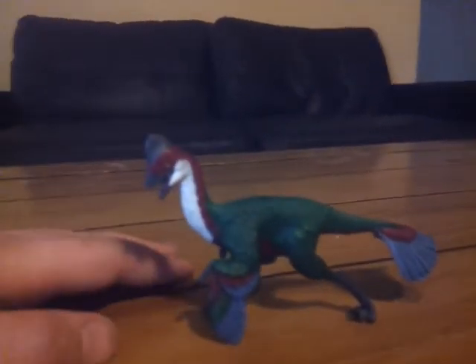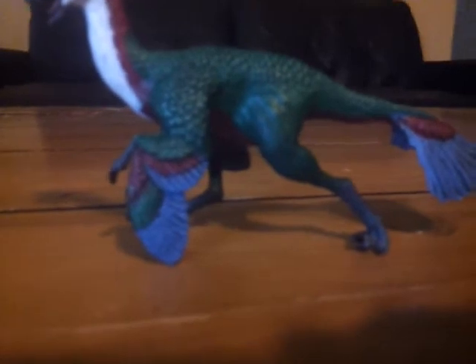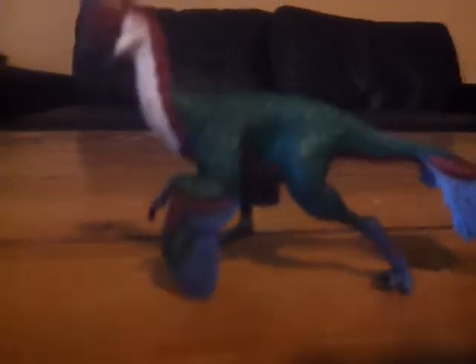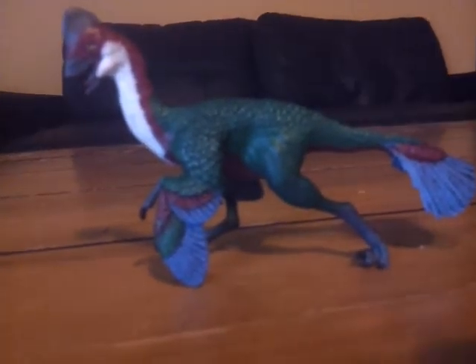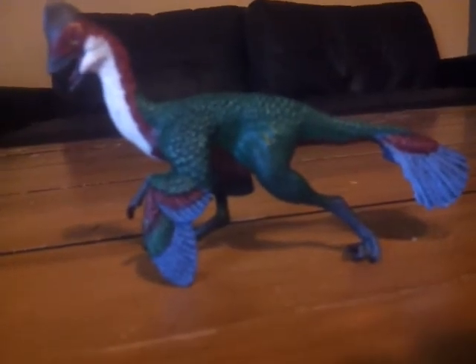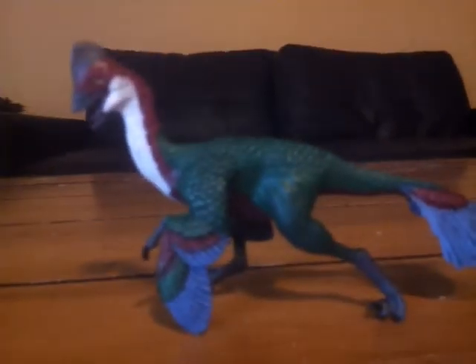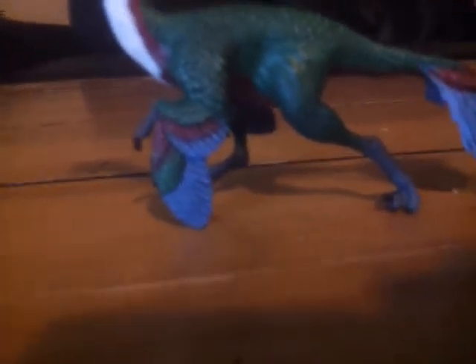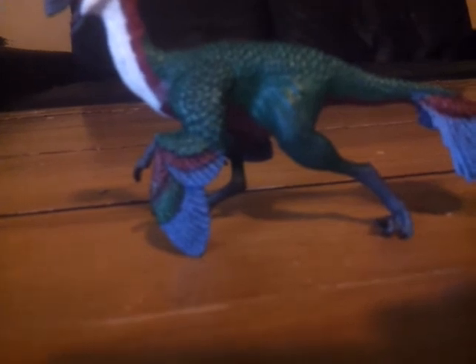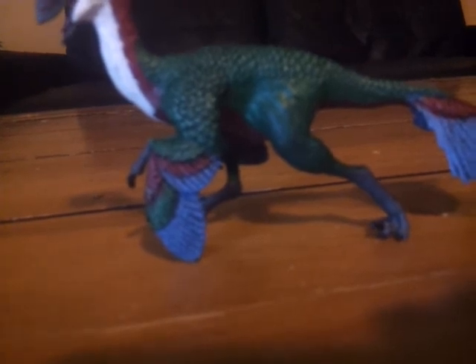I'm also pretty excited for Schleich's oviraptor. I'd say 2018 is the year of the oviraptor — we're getting the Anzu from Safari and the Schleich oviraptor, so it's looking good for them. This has been my review of the Safari Limited Anzu Wyliei. My next review will definitely be on the Amargosaurus and that will go up tomorrow. I might get something in the mail today so I might do an unboxing. I'll see you guys in the next video — bye!